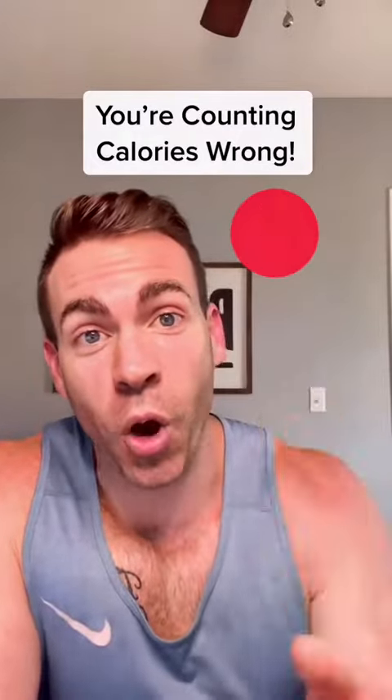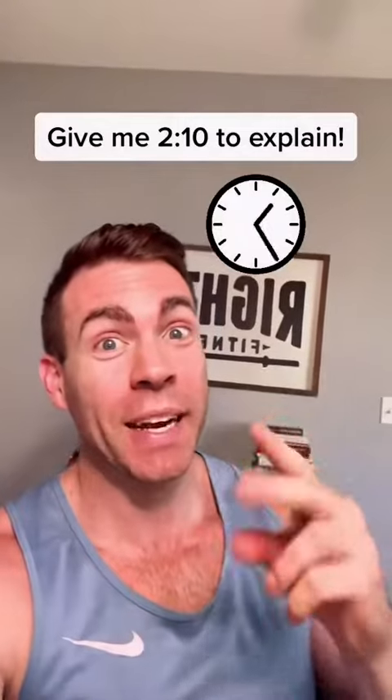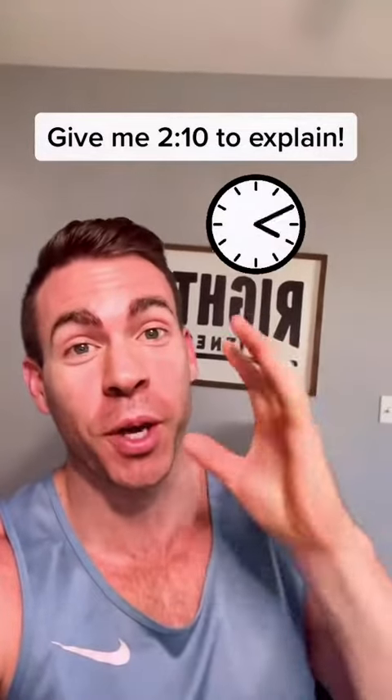You're counting calories all wrong. But don't worry, I'm going to show you exactly what to do. All I need is about two minutes and ten seconds of your time. I promise you it'll be worth it. And of course, if this helps you, please follow our account.